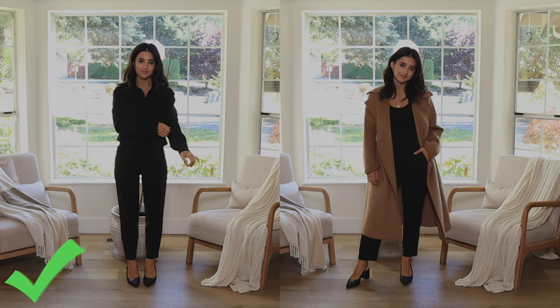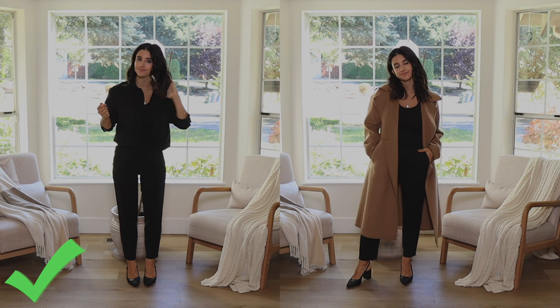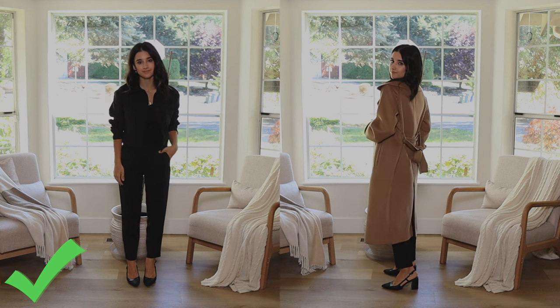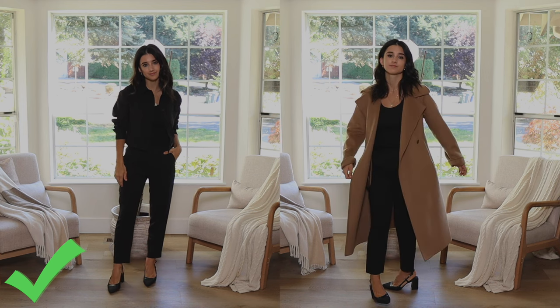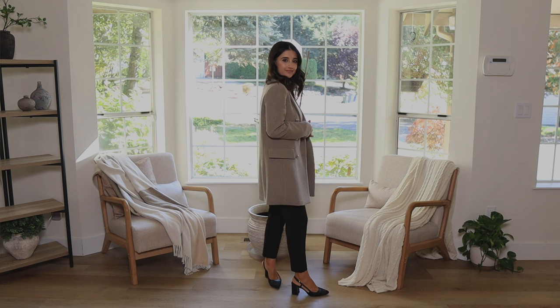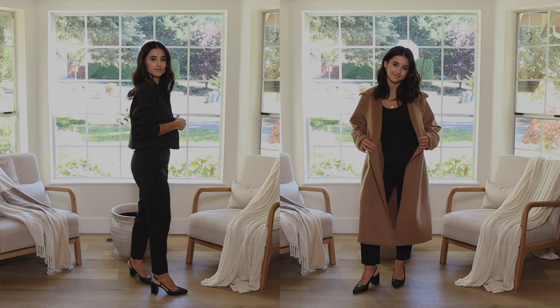Styling slim fit trousers, pants, or jeans also looks absolutely fabulous with a long outerwear piece or a cropped outerwear piece. With slim fit trousers you can pretty much wear any single outerwear length — I'm showing three different lengths here and they all look great and balanced, and I'm five foot one for reference.